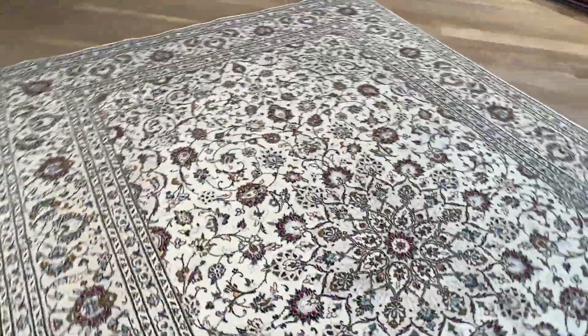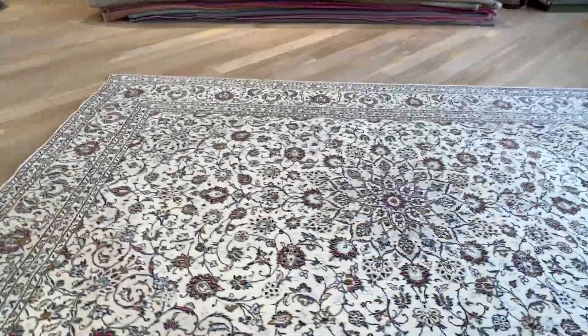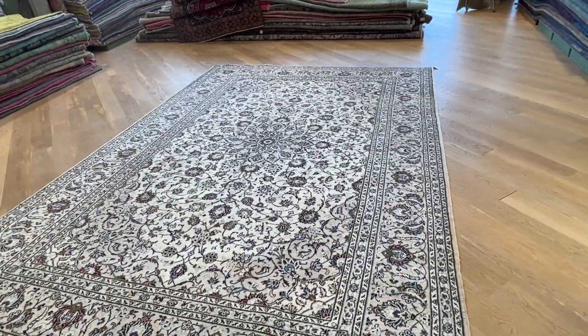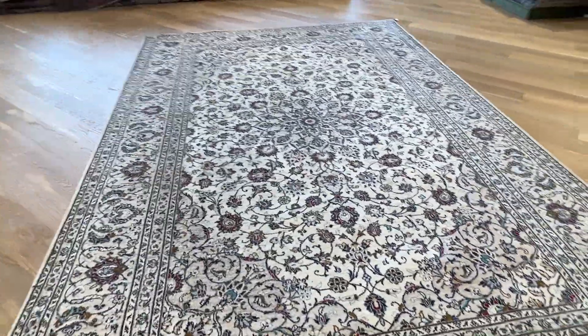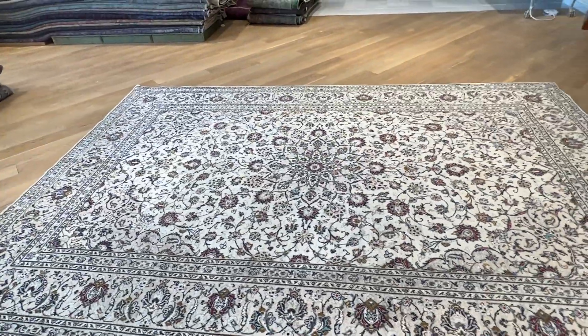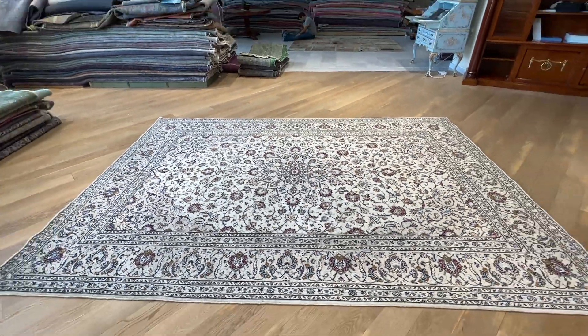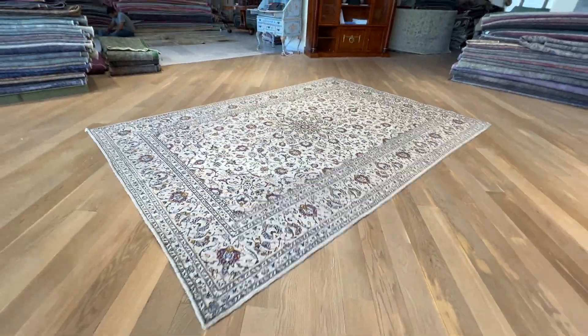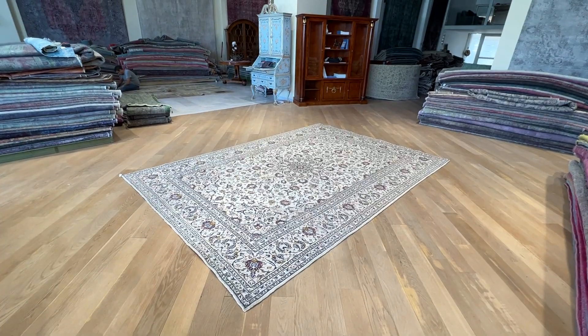This is exactly why we take the videos, and also we price them correctly and we adjust their prices to be fitting their condition, quality, and appearance. This is one of those excellent carpets from our clearance section that can be bought with a very big discount directly from us. If you have any further questions, feel free to contact us.